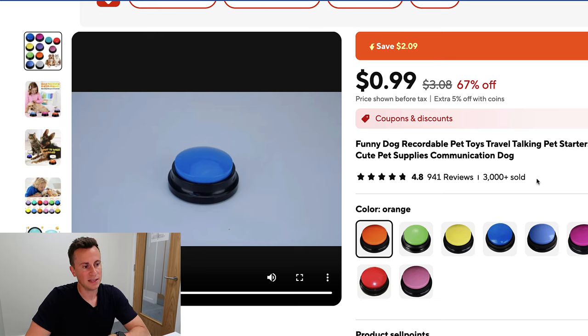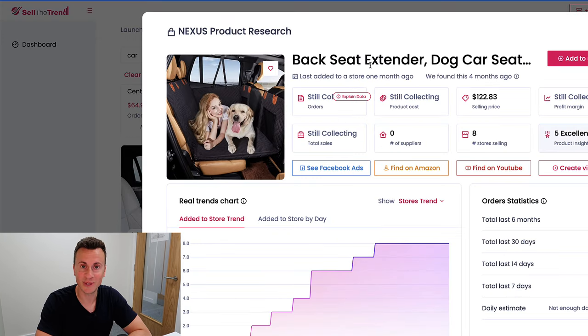This is a product growing in popularity with over 3,000 units sold, and it's surprisingly effective — not a crappy product. It's got nearly a thousand reviews with an average 4.8 rating. It's a simple, easy-to-use product that people can have their own fun with.